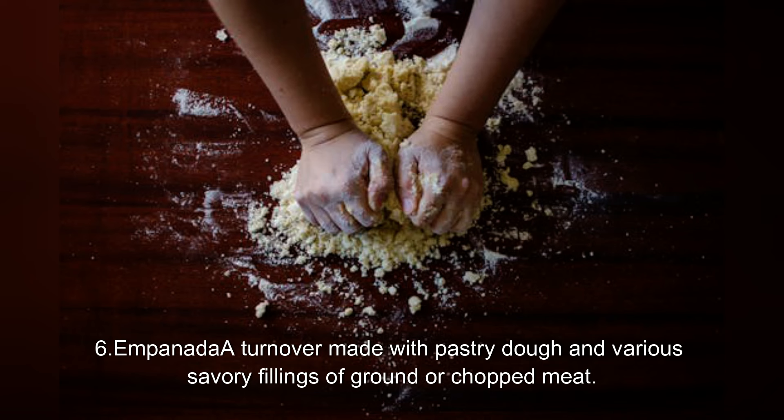6. Empanada. A turnover made with pastry dough and various savory fillings of ground or chopped meat.